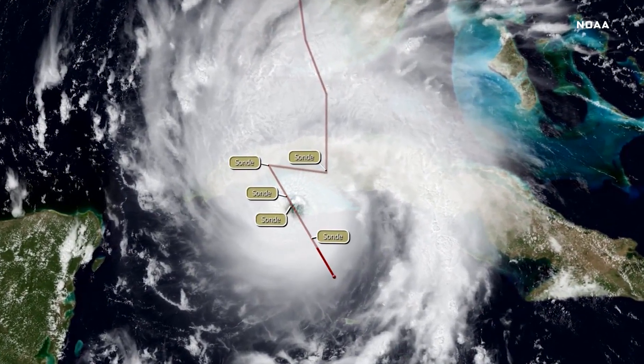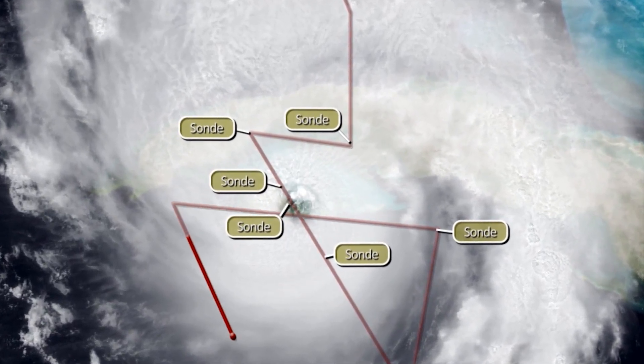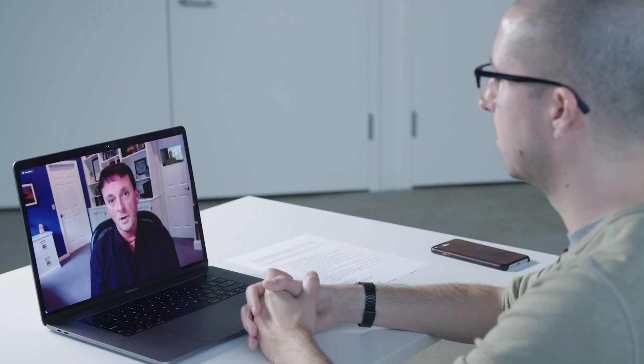We're feeding the models all this extra data, so things really start to change once we start getting the aircraft out there and really starting to pick the storm apart. What does it feel like to fly an aircraft so near to a hurricane?